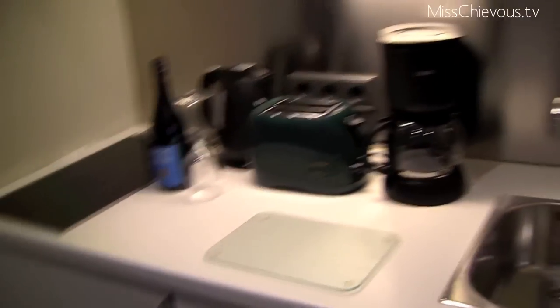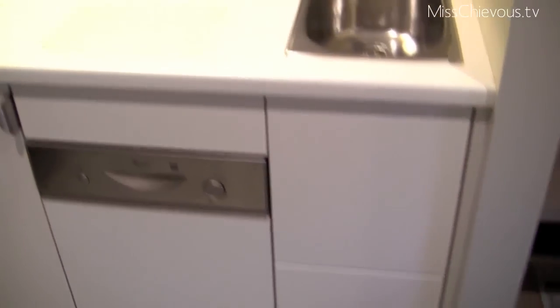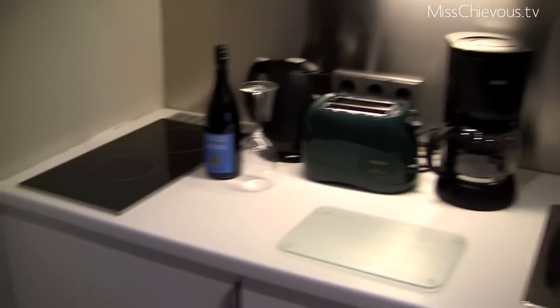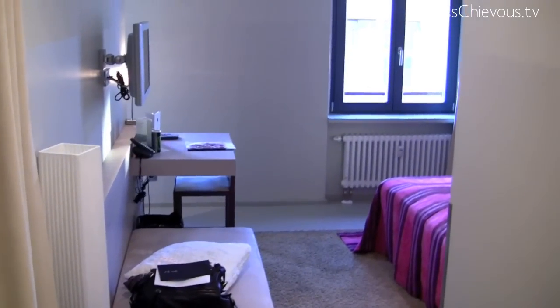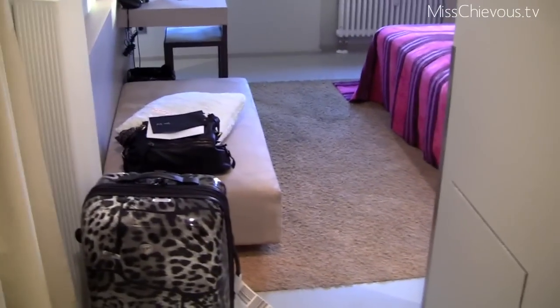So this is the entrance — these are kind of like apartments, it's not like a typical hotel room. There's like a fully functional kitchen here which is neat. I guess if you're planning to stay for a longer time you could cook. And then over here is the toilet.